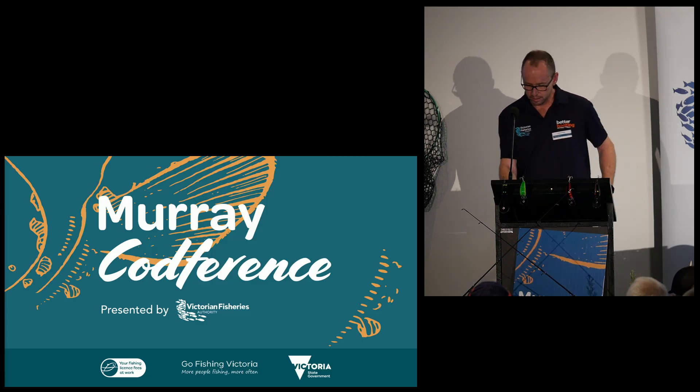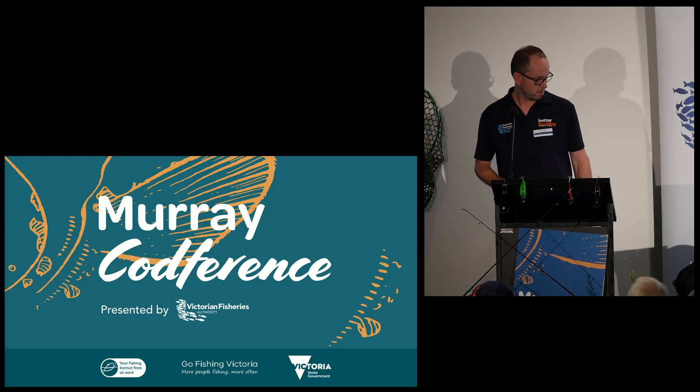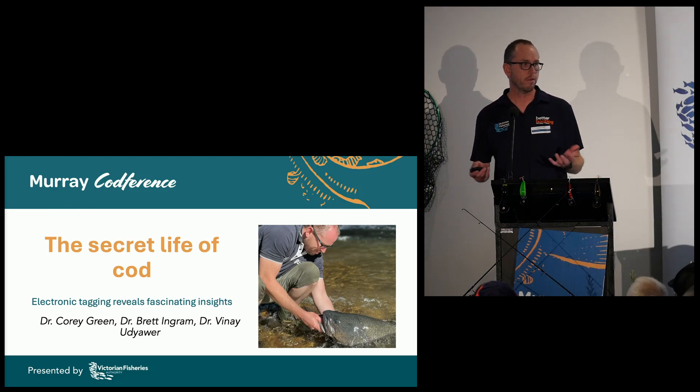This project started around 2002, trying to get a bit of an idea of where our Murray cod moved.